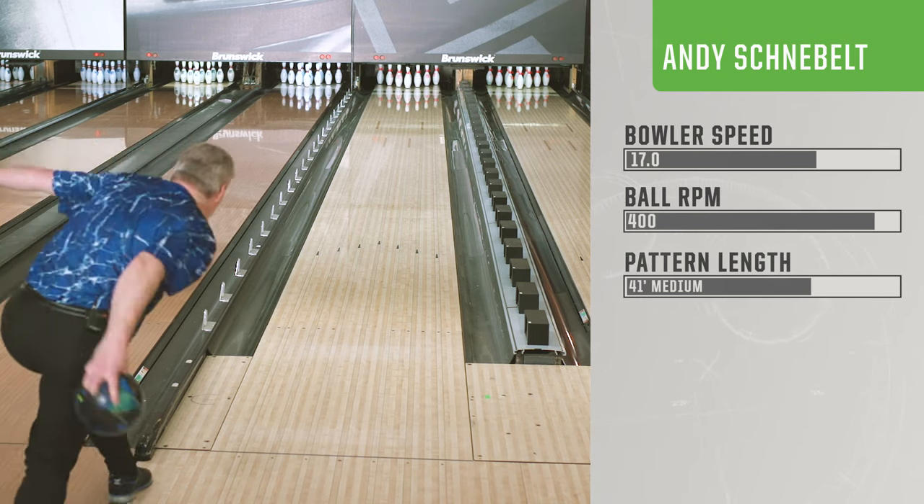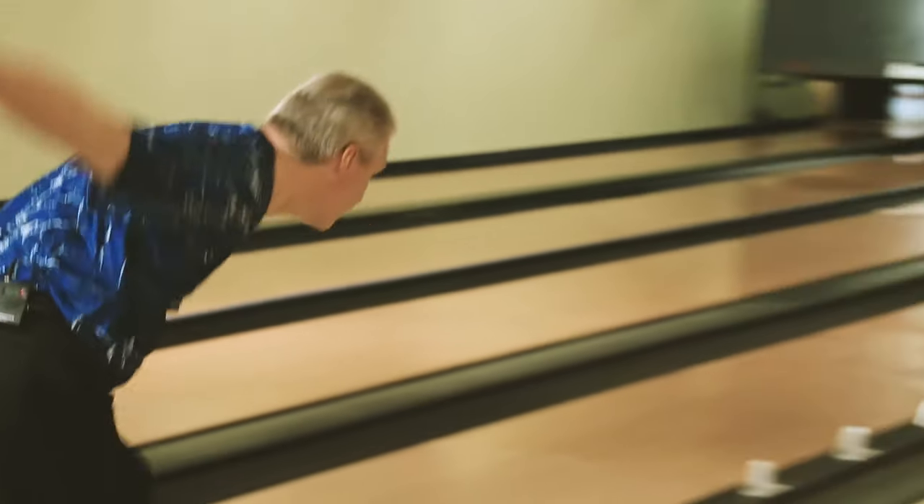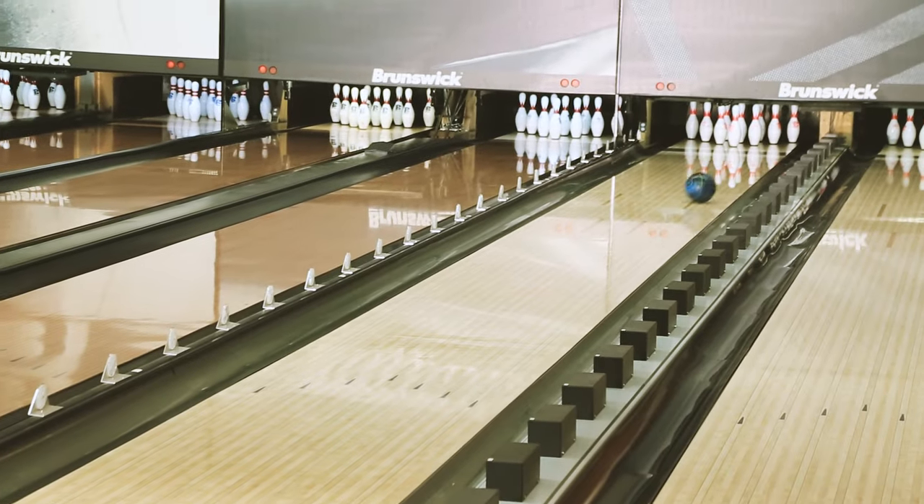This ball is going to fit many, many styles. If you're a little bit more speed dominant looking for something that's going to hook, this is going to give you that mid lane you're looking for with a little more pop than you've probably seen before. With the medium range players, it's going to let you get into the oil, bounce it through the dry and get it around the corner when other balls won't. And with the big handed players, you've never seen this much hook before.